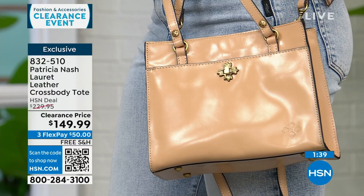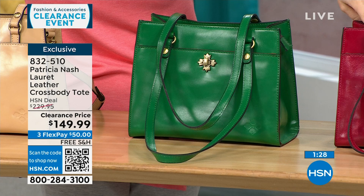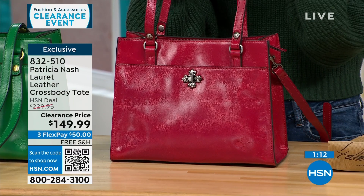The colors are Sand, Green, and Granita. Don't be afraid to do a color — I love carrying a color bag through the fall, winter, and summer. Patricia Nash and her daughter are known for their travels in Europe. She goes to all the best vintage shops, picks what she likes, and designs these bags. This one is really special being exclusive to HSN.